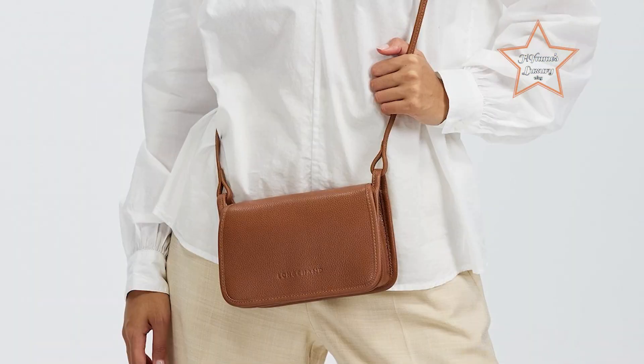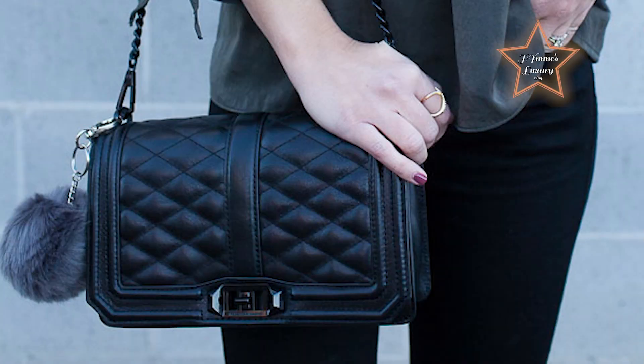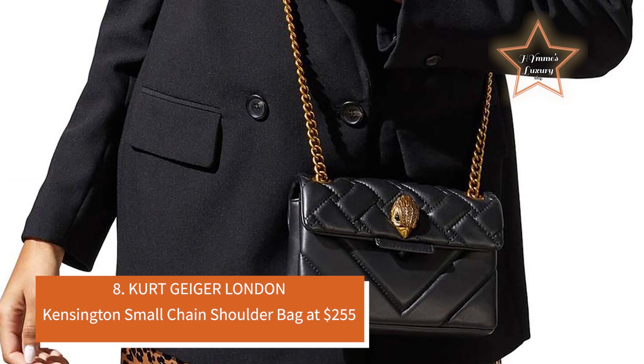Whether you're heading to a casual outing or a fancy event, these wallet on chain options will keep you looking effortlessly sophisticated. Stay tuned and find your next fashion must-have. Number 8: Kurt Geiger London Kensington Small Chain Shoulder Bag at $255.